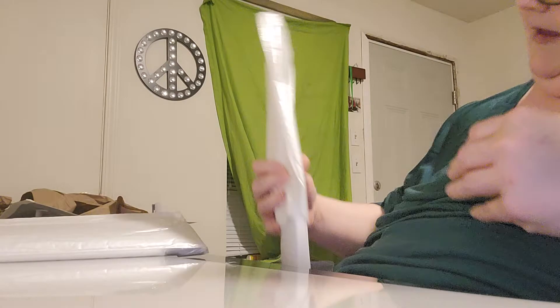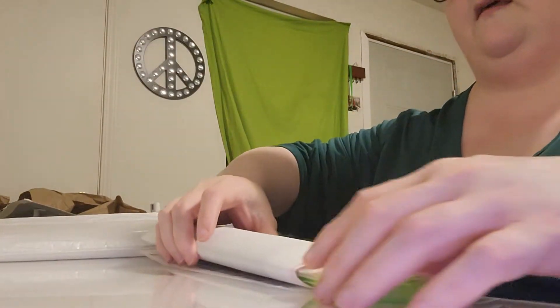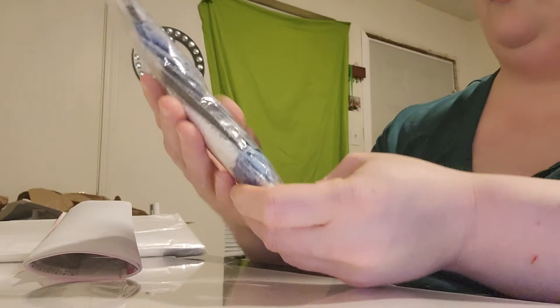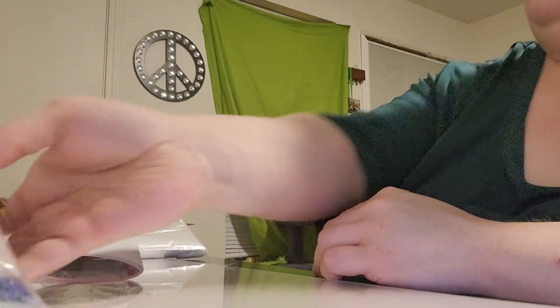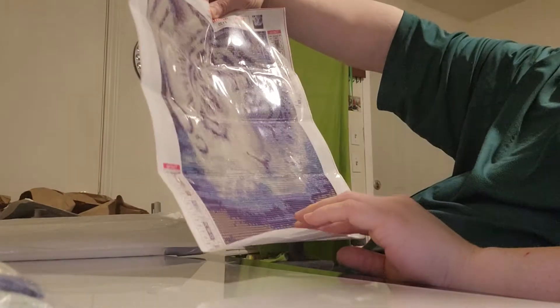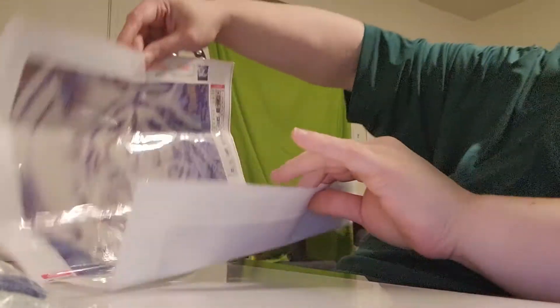Okay, this one was actually already open. It's a standard kit. Got a lot of blue colors — blues and whites. Oh, this is the one I ordered! It's a white Bengal tiger, because I love tigers. It's very pretty — it's kind of pixelated, but it's a 30 by 40 so there'll be a little pixelation. It's really pretty.